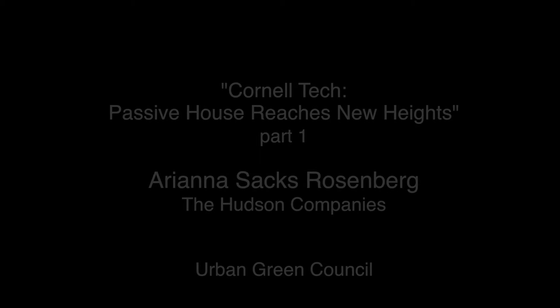Good morning. We're here to talk to you today about an amazing project that our firms are working on on Roosevelt Island for the Cornell Tech campus.